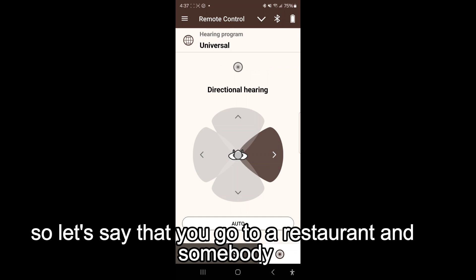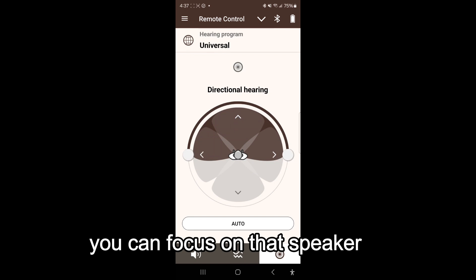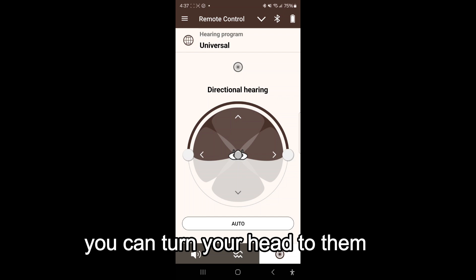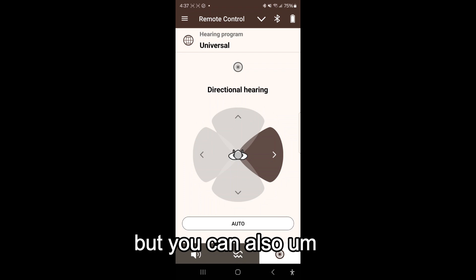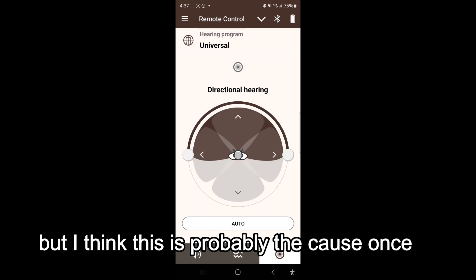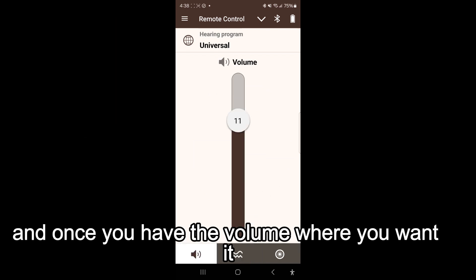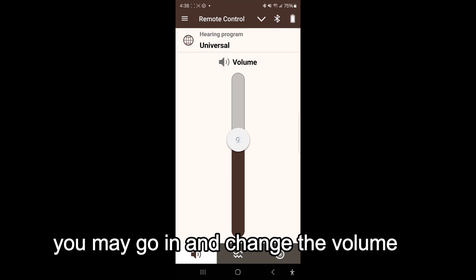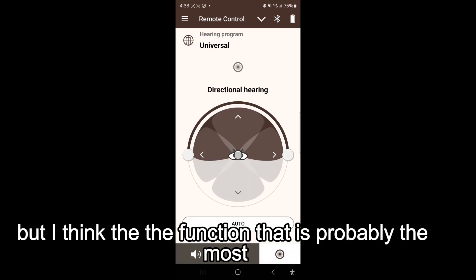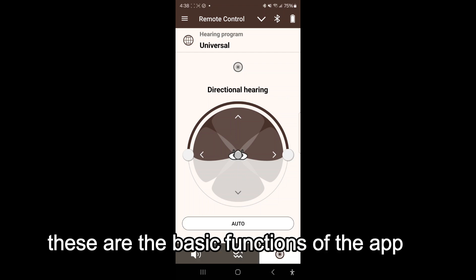With directional hearing, if you go to a restaurant with a lot of noise around you and somebody is speaking in front of you, you can focus on that speaker. If somebody sits on your right side, you can use frontal focus or focus specifically to your right or left side — and even backwards. Once you set up your treble/bass balance and volume, the function that will probably be most useful in noisy situations is the directional hearing. Those are the basic functions of the app.